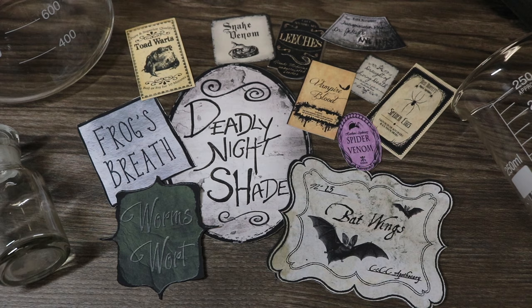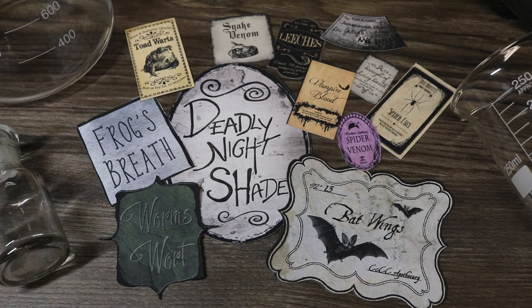The last addition to my Etsy store are these Halloween-themed potion labels. All of these labels are based on potions I've shown you how to create on my YouTube channel or from my book, and there are 12 labels printed on sticker paper — just peel the backing off and put them on whatever bottle you want. I've included Sally's potions from The Nightmare Before Christmas: Deadly Nightshade, Worm's Wart, and Frog's Breath. Also Toad Warts, Snake Venom, Leeches, the Dr. Jekyll and Mr. Hyde Transformation Potion, Vampire Blood, Draft of Living Death, Spider Eggs, Spider Venom, and Bat Wings.